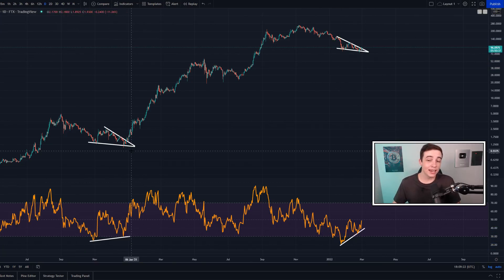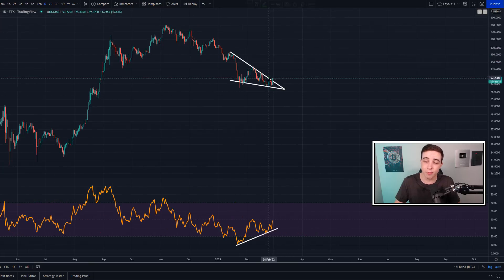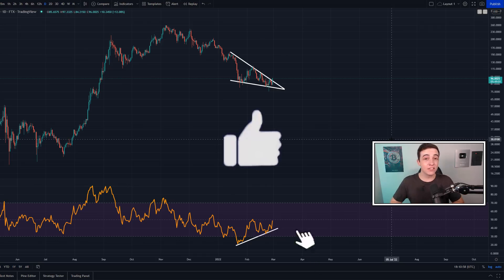I would not expect the exact same gains as back then — first of all, the starting point for Solana was much lower so there was a lot more room to the upside, and the majority of the crypto market was pumping during that time. But besides that, a bullish divergence is a bullish divergence and a falling wedge is a falling wedge, so technically it would simply make sense if we play out some sort of bullish price action from here on the daily time frame. Keep in mind we can still see short-term bearish price action along the way.